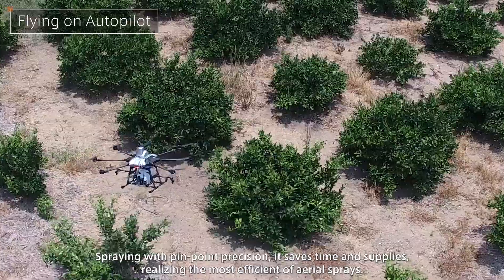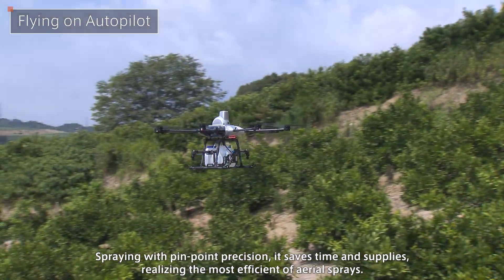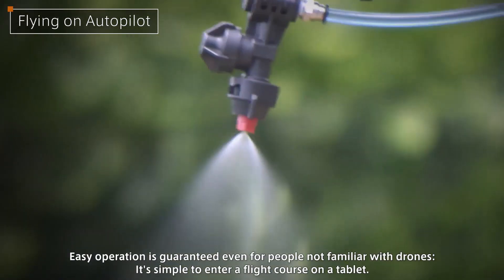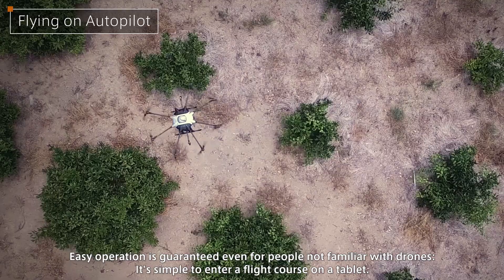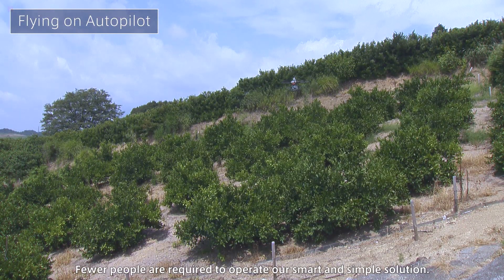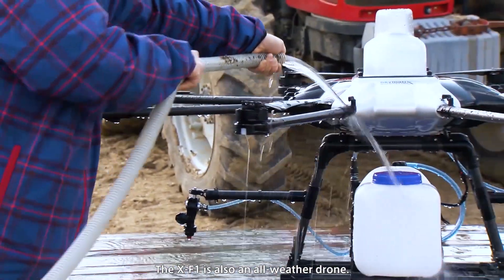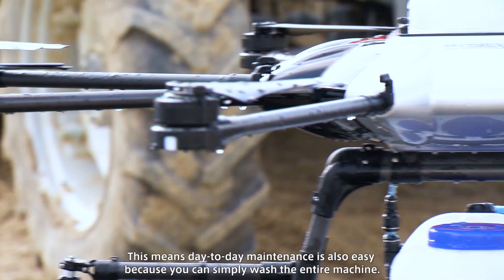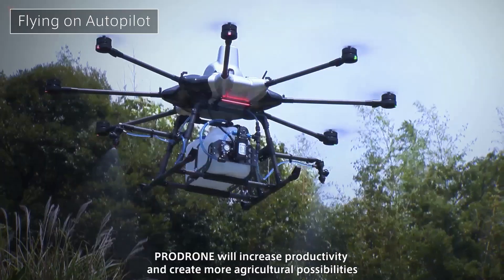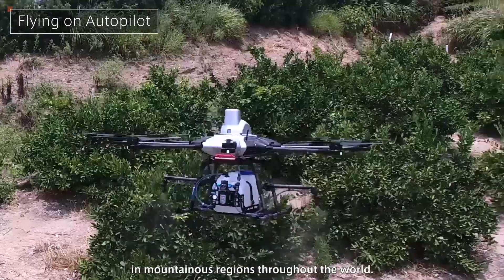Spraying with pinpoint precision, it saves time and supplies, realizing the most efficient of aerial sprays. Easy operation is guaranteed even for people not familiar with drones — it's simple to enter a flight course on a tablet, and fewer people are required to operate our smart and simple solution. The CrossF1 is also an all-weather drone, meaning day-to-day maintenance is easy because you can simply wash the entire machine.